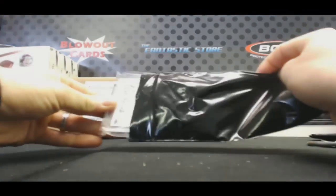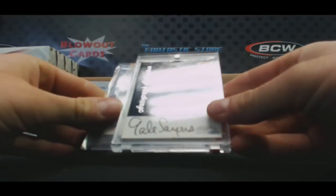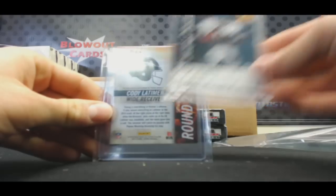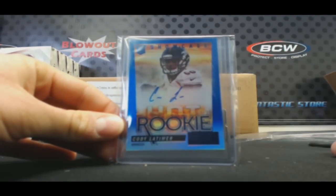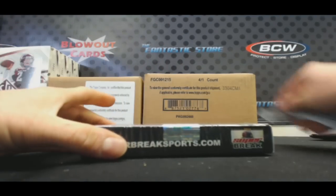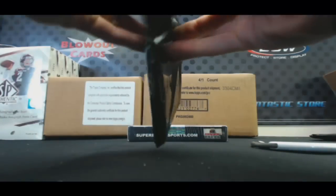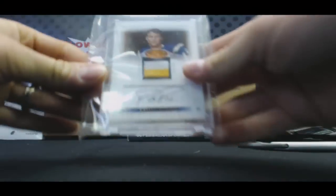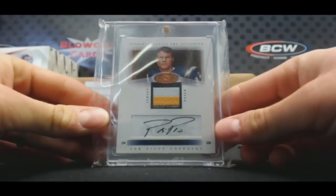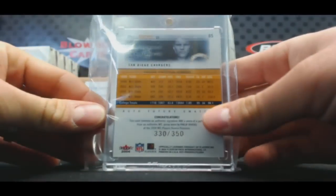Box number three — we've got a couple cards in this one. Gale Sayers Greats of the Game autograph collection Sports Illustrated. And a hot rookies numbered 15 of 25 blue parallel autograph, Cody Latimer. Nick Gordon. Oh, another nice hit — Philip Rivers 2004 Hot Prospects three-color rookie patch autograph, number 330 of 350.